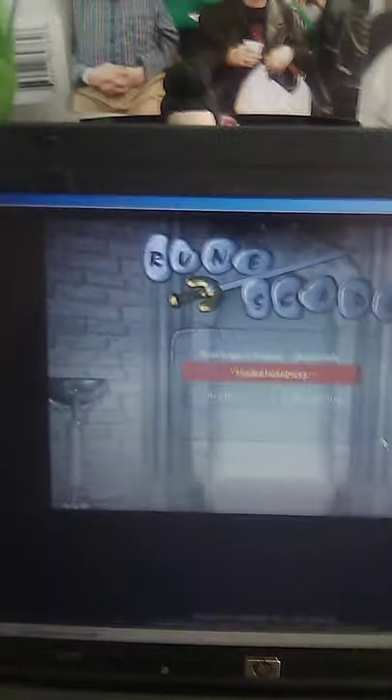One game that does work is RuneScape. It's going to be slow because this is an older computer, but it plays multiplayer games. I'll bring The Sims up right before the video is over — Sims Complete Collection, which was technically designed for XP but can run on 2000 if you have enough memory. This machine has enough memory.